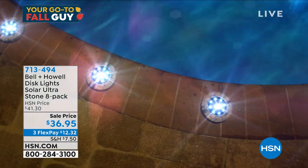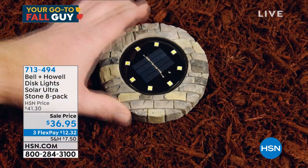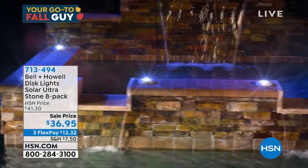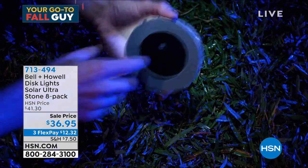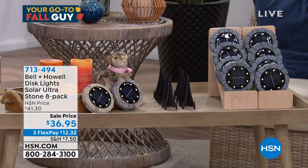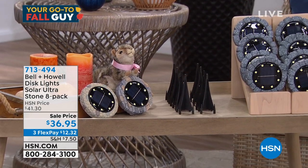We're going to give you eight today. Yesterday they were $41, they dropped the price to $36.95 — you can get them on flex pay. All three colors are our most popular disc lights: stone, slate, and pebble. You get an eight-pack for only $36.95. They do come with little stakes so if you want to mount them in the ground you can do that as well.